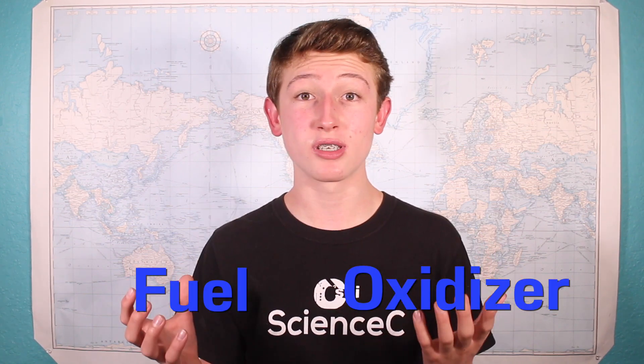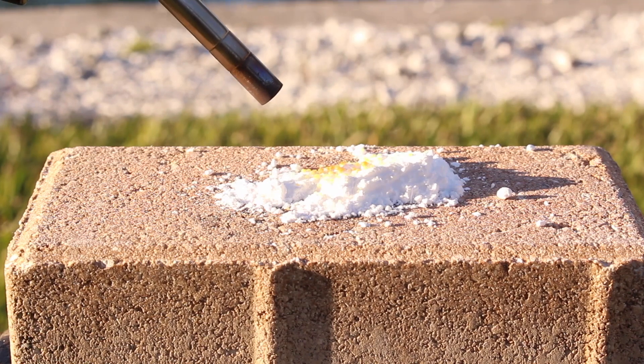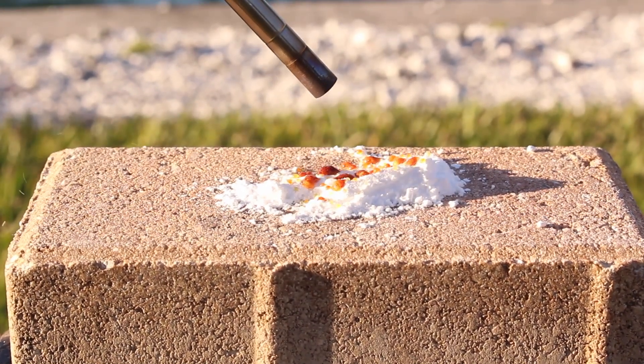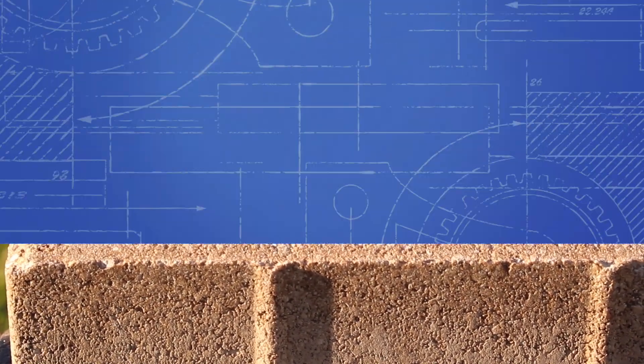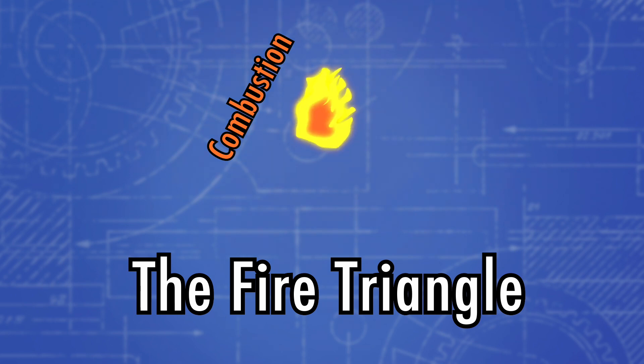The two most important things in this solid fuel are an oxidizer and a fuel source. In this case, sugar is the fuel source and potassium nitrate is the oxidizer. As you can see, if we try to burn sugar, it will burn — just not that fast. And this is where the fire triangle comes in. The fire triangle shows the three things that are needed for a fire. First, we have combustion, which is pretty easy to get with an open flame.